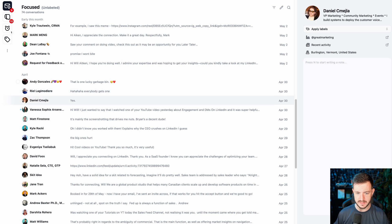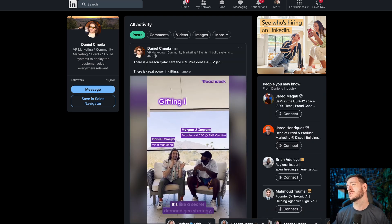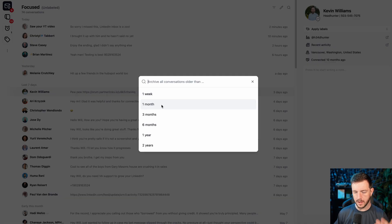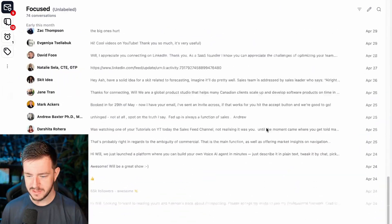There are so many fewer clicks. Oh my God, I love this. There's a "clean up my inbox" feature — I can archive all conversations older than a certain timeframe. So now the oldest messages are from April 22nd — I just archived all messages older than one month. Now I can flip through messages and easily label them, sort them, set reminders, archive, and unarchive.